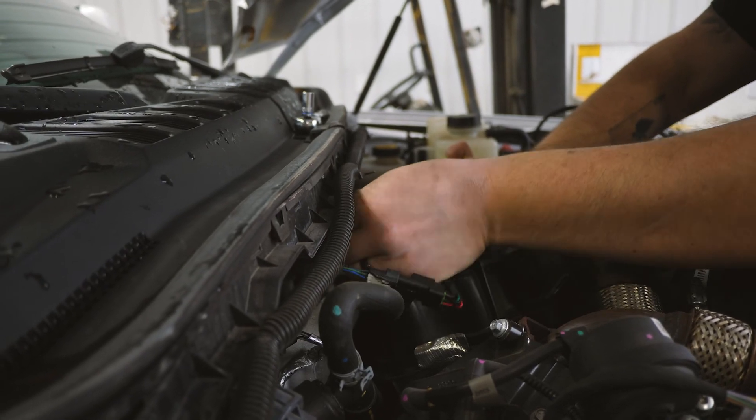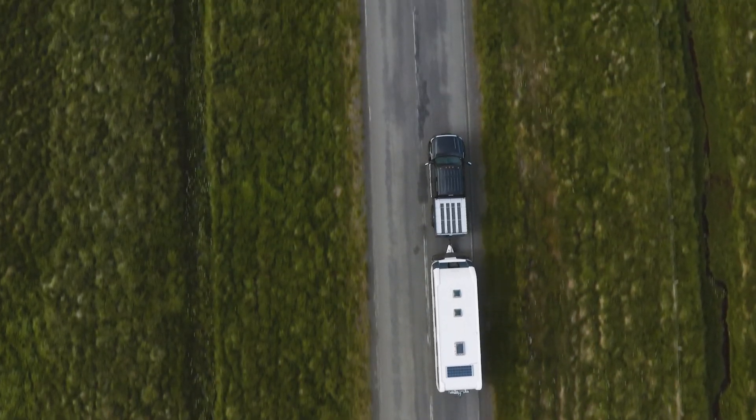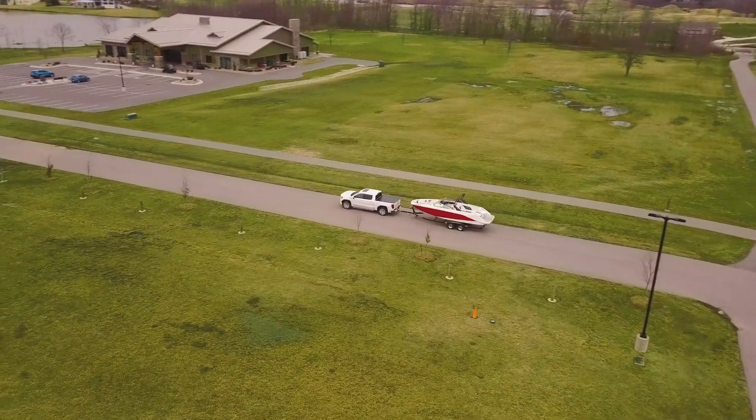On pickup trucks, fuel economy with the newer emissions is a little bit lower than with older trucks. By going to a module, they can increase two to three miles per gallon, but also get rid of some of that turbo lag and make that truck drive like it used to.